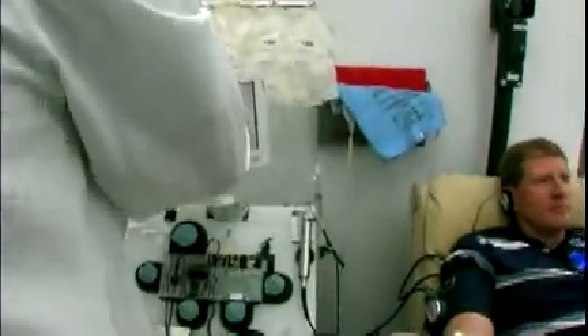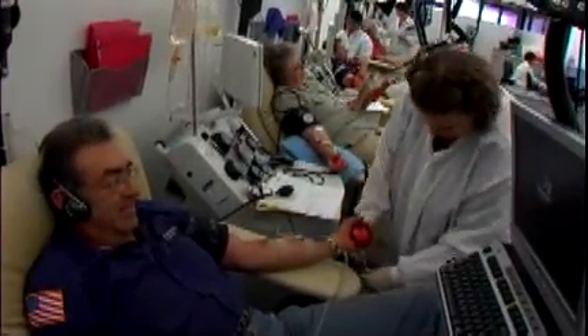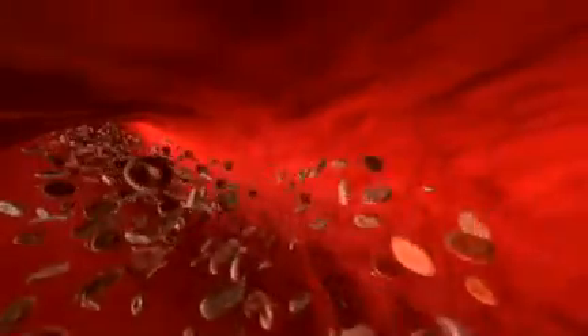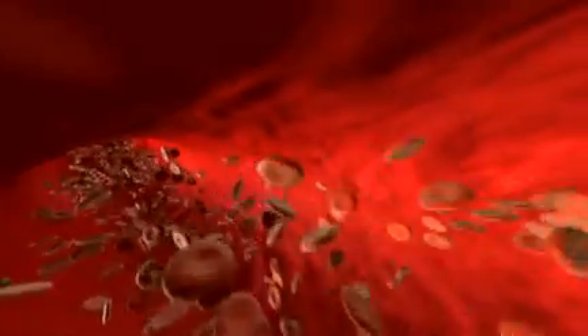The entire platelet apheresis donation takes less than 2 hours. This includes the donor's health interview, approximately 1 hour and 20 minutes for the actual donation, and time for light refreshments afterwards. The body is able to replenish its supply of platelets very quickly. Donors may donate platelets up to 24 times in a year.